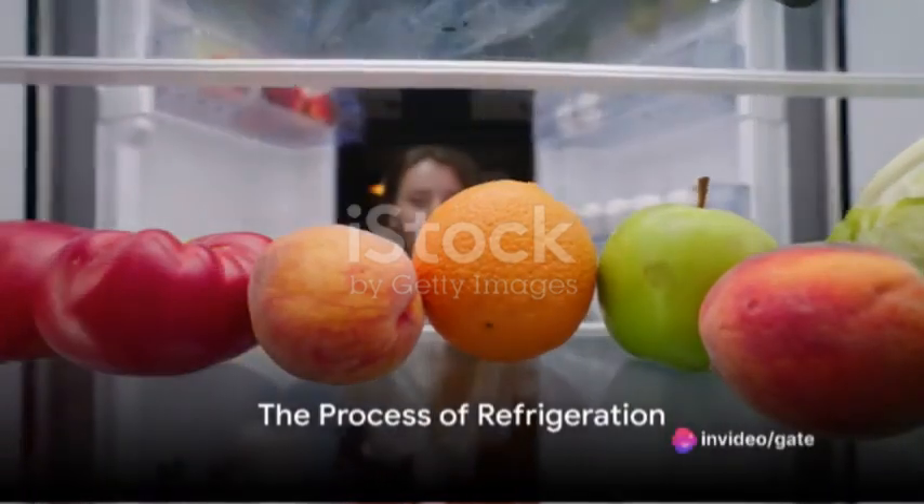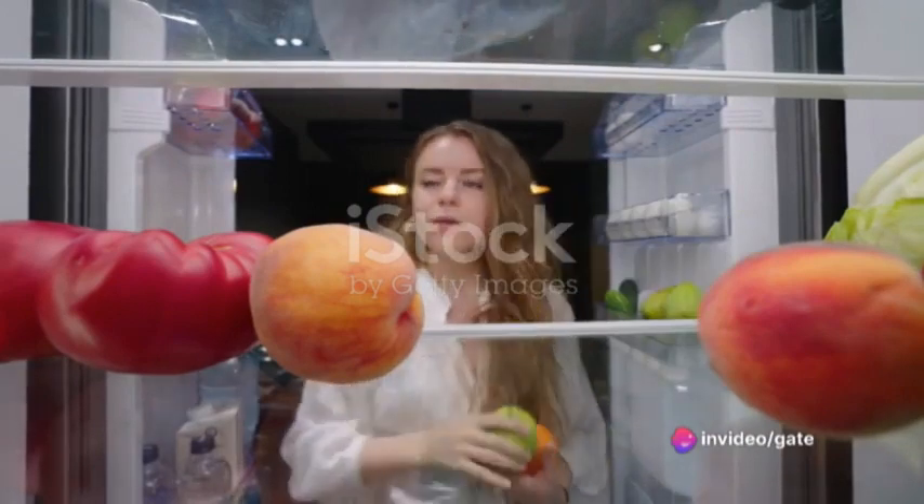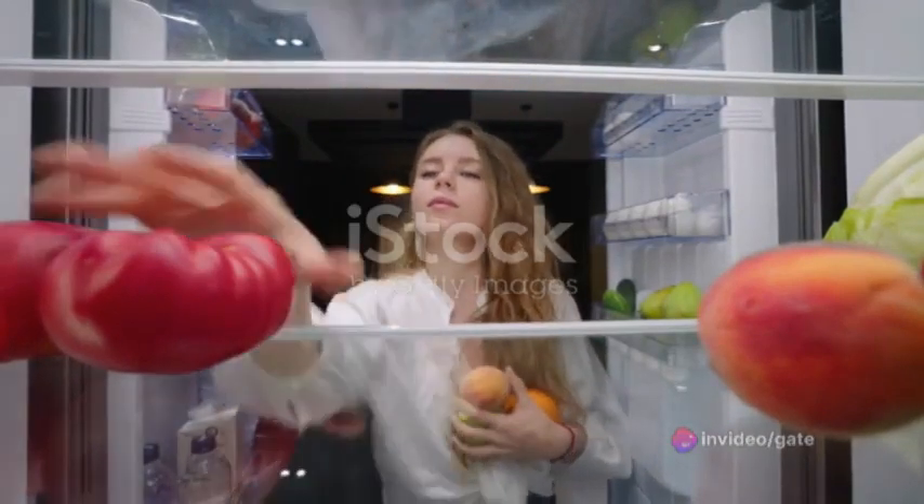Ever wondered how your refrigerator keeps your food fresh? It's all about the process of evaporation, a bit of physics, and a touch of chemistry.